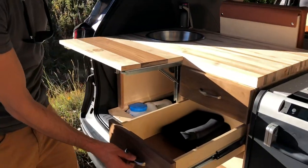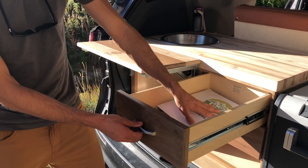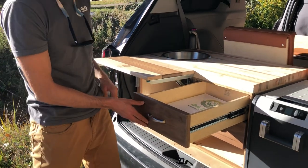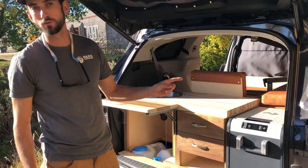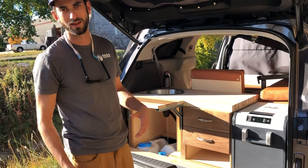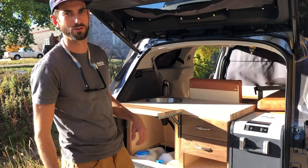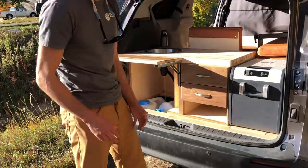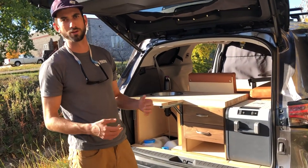There are two soft-close drawers — this one has the owner's manual, and we put all the receipts and manuals for the appliances in it. It's got a 25-liter Dometic fridge that runs off of one of the two Jackery batteries. It has two batteries because she's got more electronics in here than the typical van does.